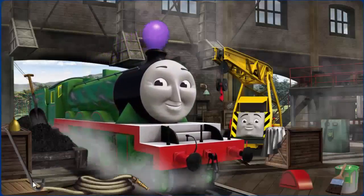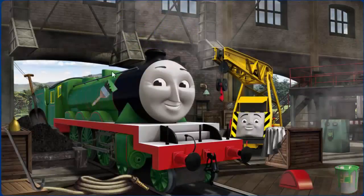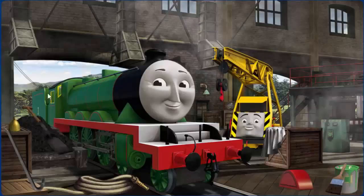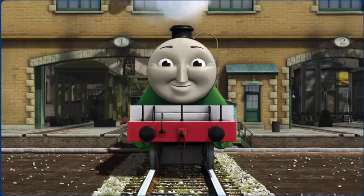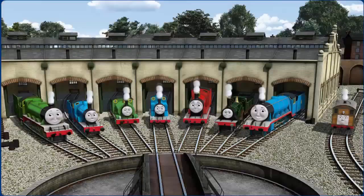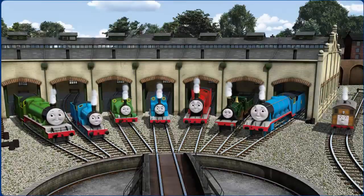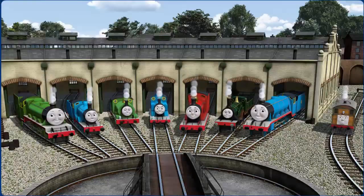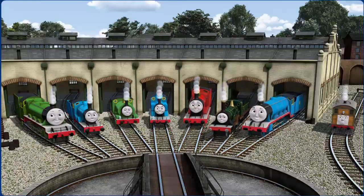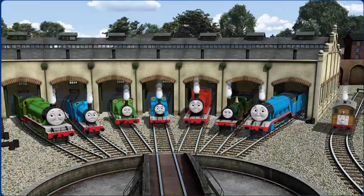Henry's funnel is clogged with a balloon. Great job! But there's still more to do. You fixed it! Henry is ready to get back to work. You helped repair Henry and Edward and Percy and Thomas and James and Emily and Gordon and Toby. You did a great job!